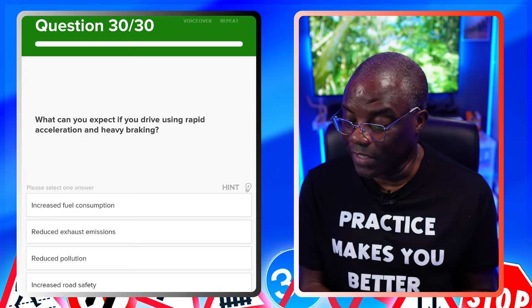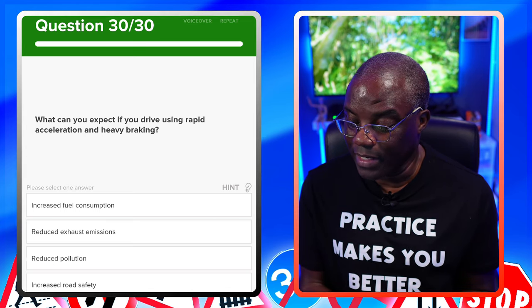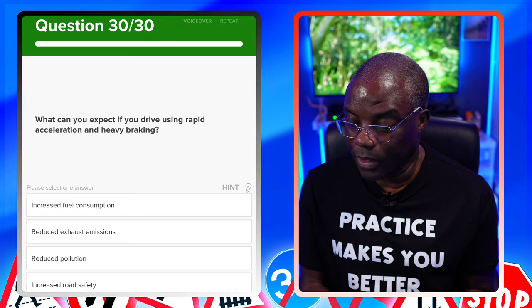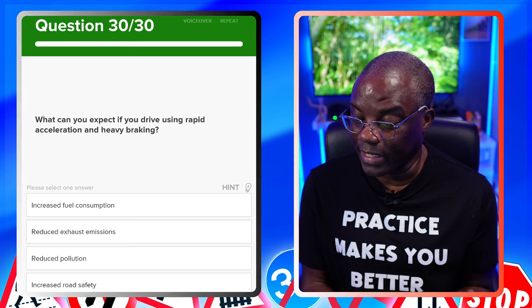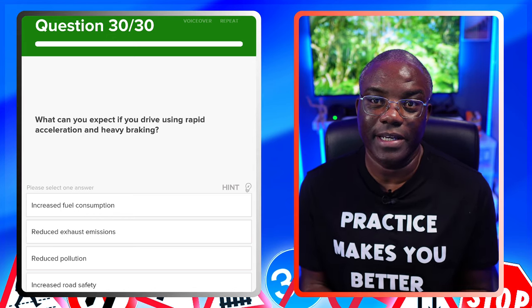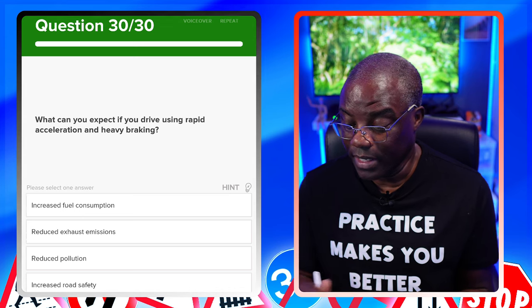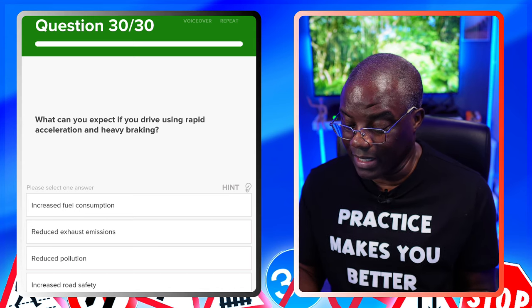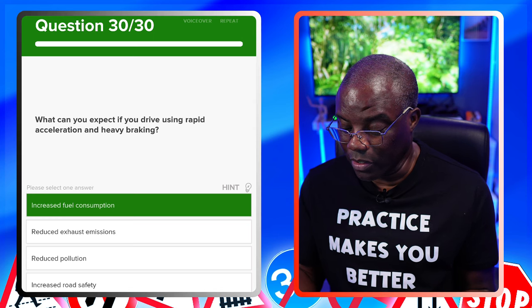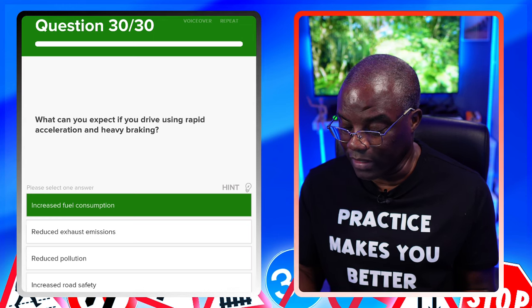What can you expect if you drive using rapid acceleration and heavy braking? If you're going to brake heavily and accelerate heavily, you'll burn more fuel — you're wasting fuel essentially. Increased fuel consumption? Yes. Reduced exhaust emissions? No. Reduced pollution? No. Increased road safety? No.